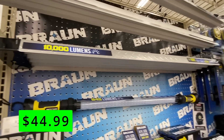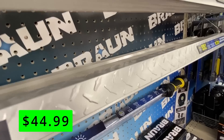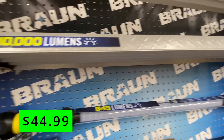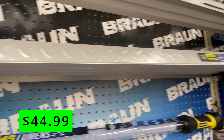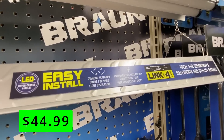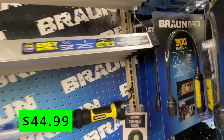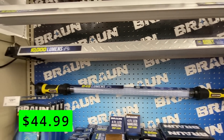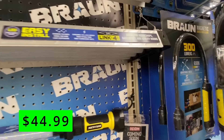Also on sale is this Braun 10,000-lumen 4-foot linkable diamond-plated LED hanging shop light for $44.99. It has four powerful LED tubes putting out 10,000 lumens for great light coverage. You can link up to four of these, and they have a diamond-textured reflector for wide light dispersion. They consume 10% less energy than a typical 4-tube fluorescent light.